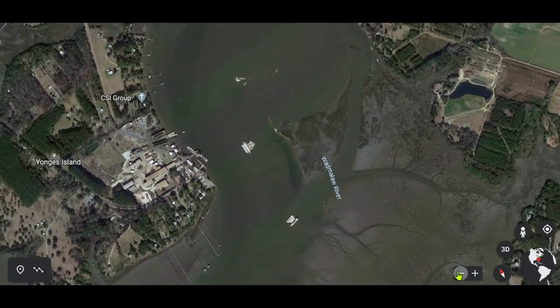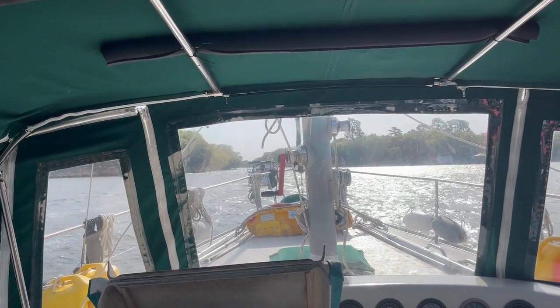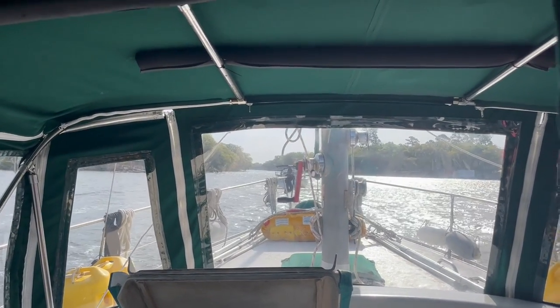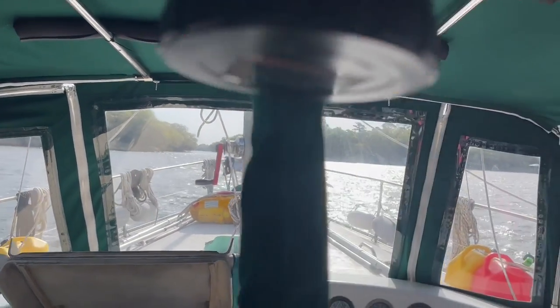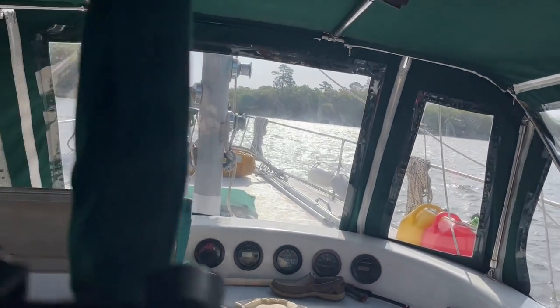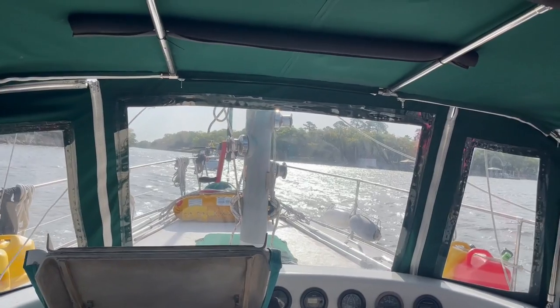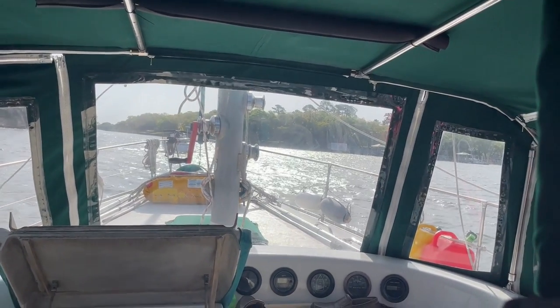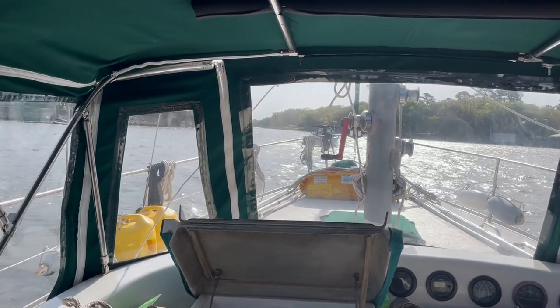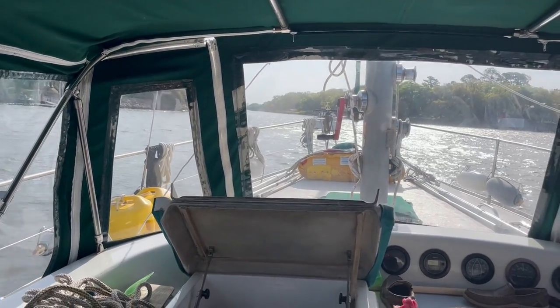We are just approaching the Elliott Cut Inlet, and another sailboat that was anchored behind us very nicely cut in front of us. It's amazing the amount of seamanship that goes on. Anyway, this cut is in our favor this morning — we have 1.8 knots of current running, and we're making 6.1 knots.